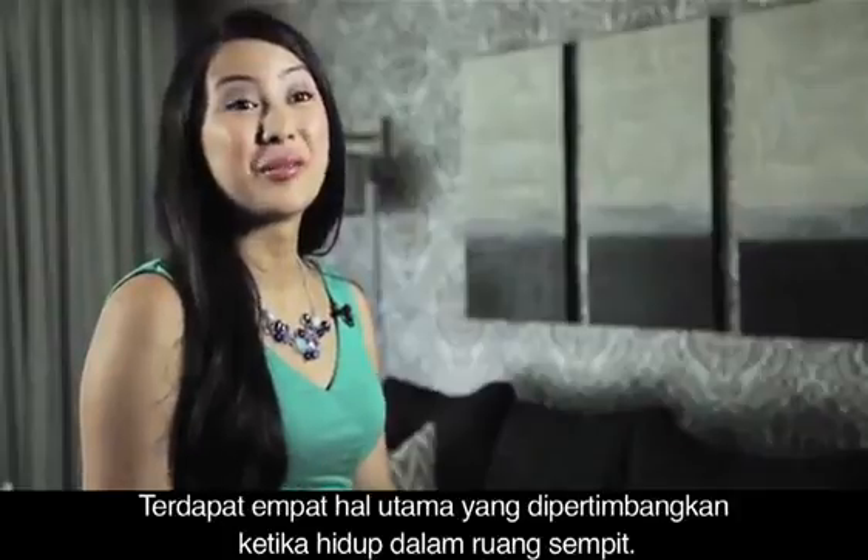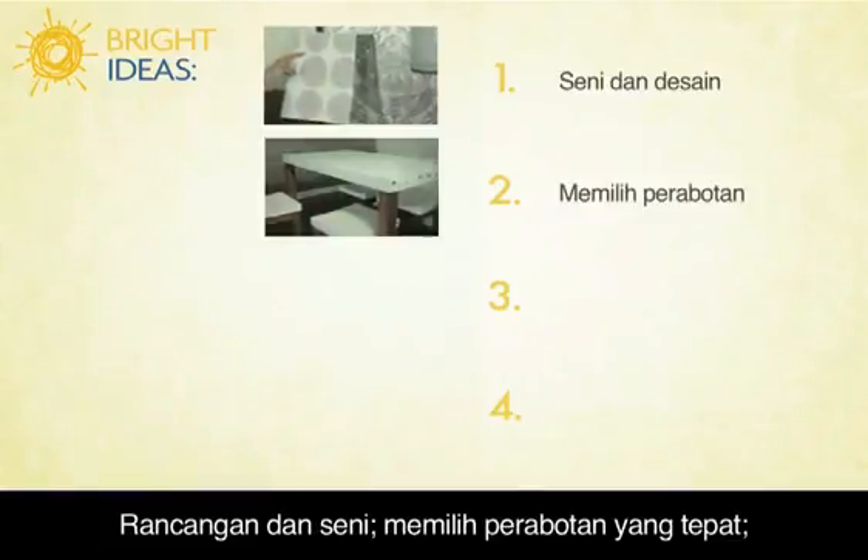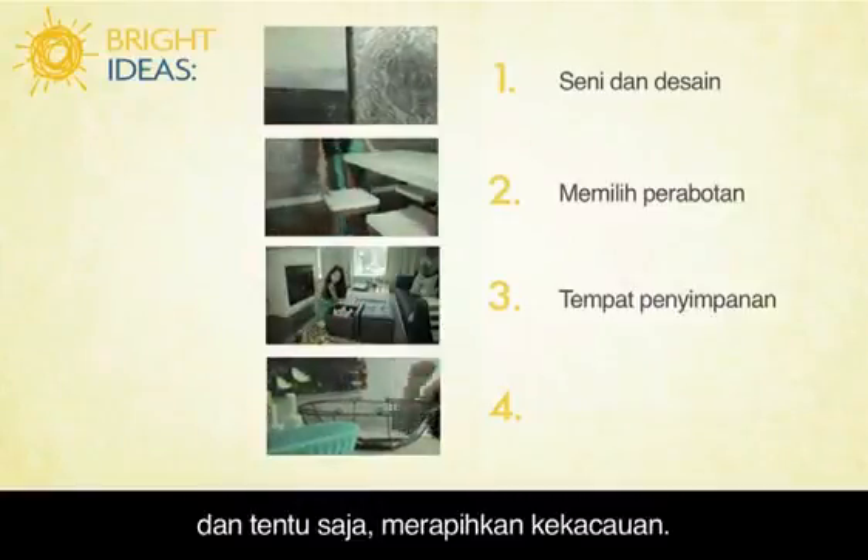There are four main things to consider when living in a small space: art and design, difficulty choosing the right furniture, finding creative storage solutions, and of course cleaning up clutter.